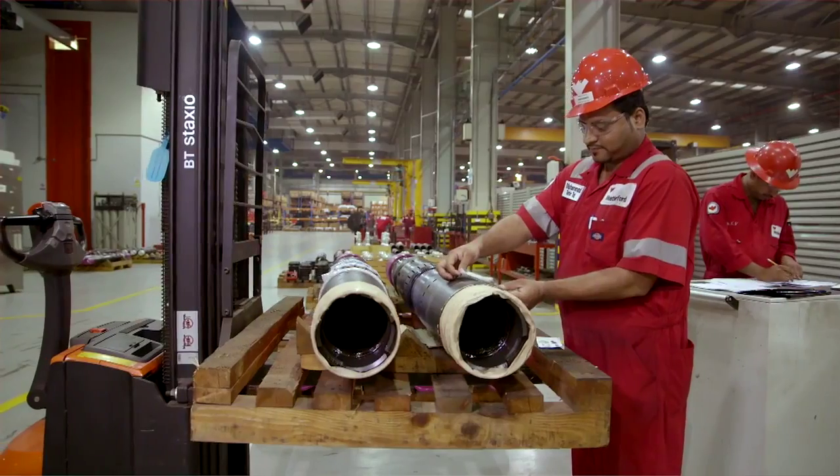All this equipment is manufactured right here in Abu Dhabi. Our major product lines for well construction include liner systems, cementing, fishing and drilling, casing exits, wellbore cleaning, and zonal isolation products.